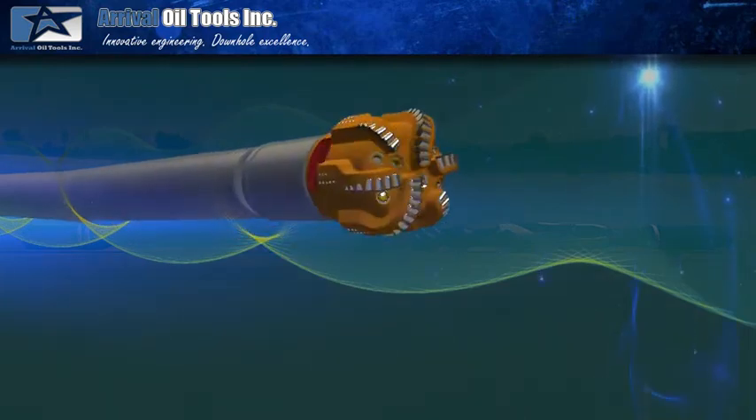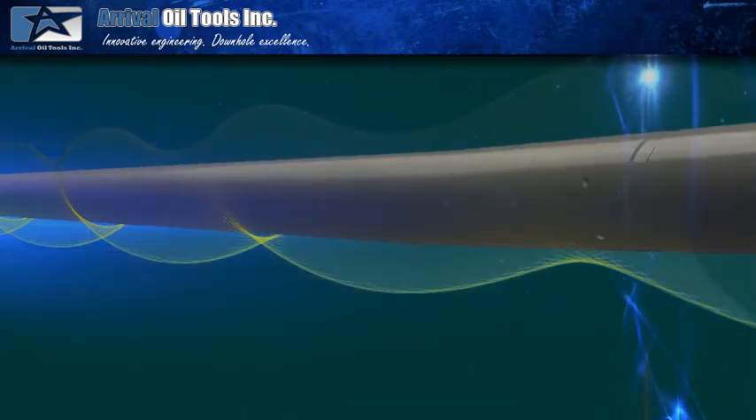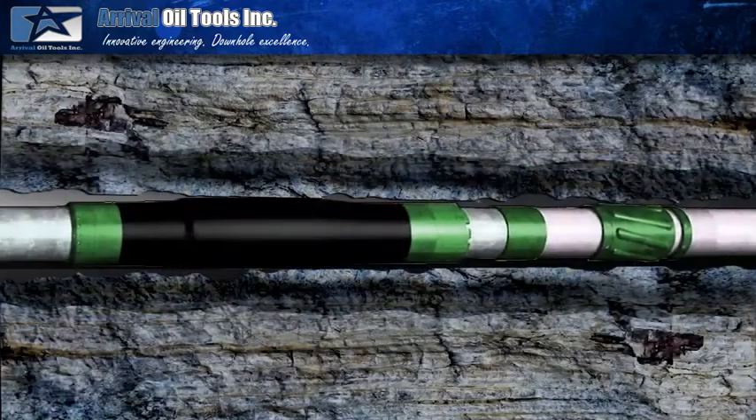The Typhoon reamer diminishes high-frequency borehole spiraling, reduces sections of parallel misalignment, reduces the severity of doglegs, and eliminates key seats and ledges — leaving a gun-barrel-like wellbore, thus enabling more consistent packer sets.